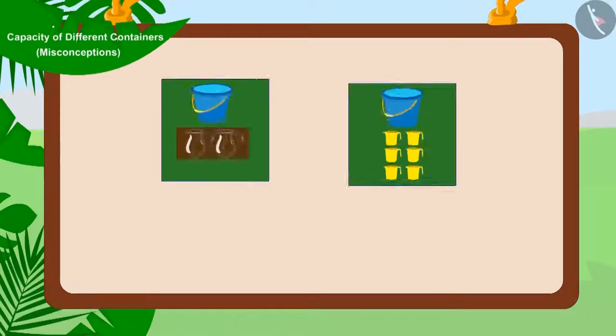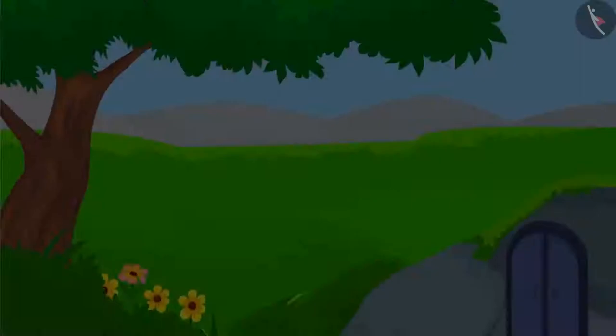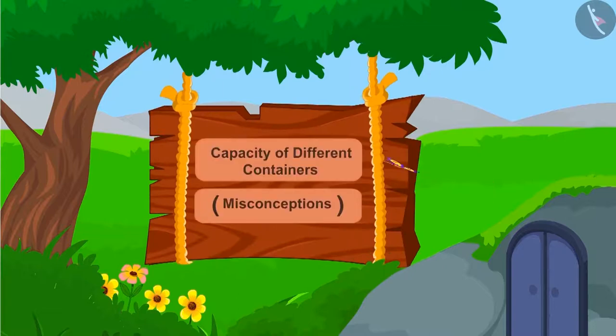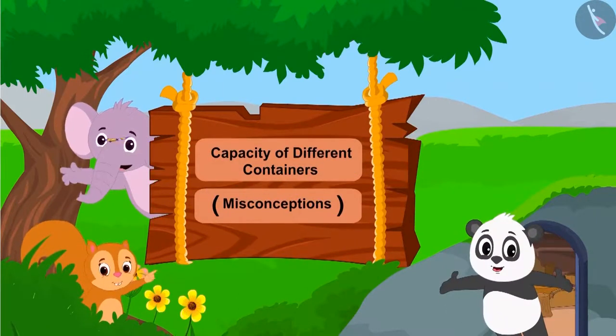Hello, children. In the last video, we learned about how to estimate the capacity of containers using interesting examples. In this video, we will see some misconceptions related to this.